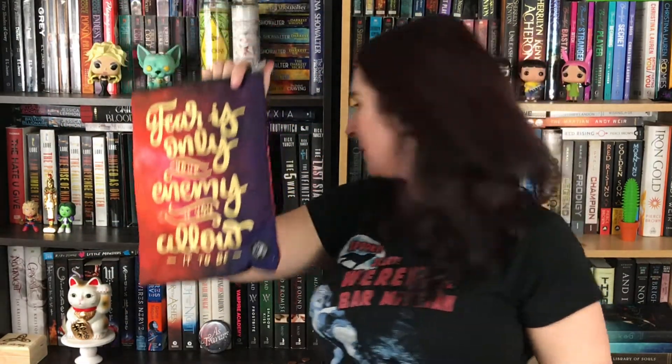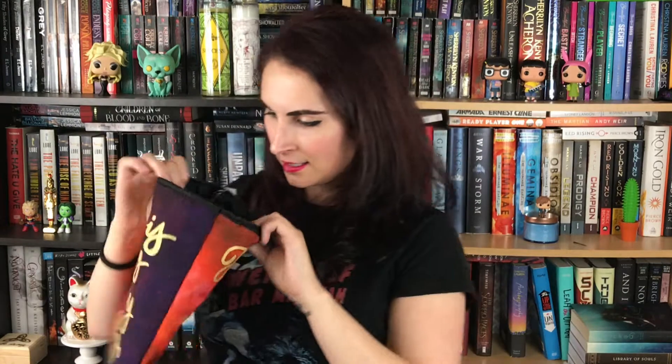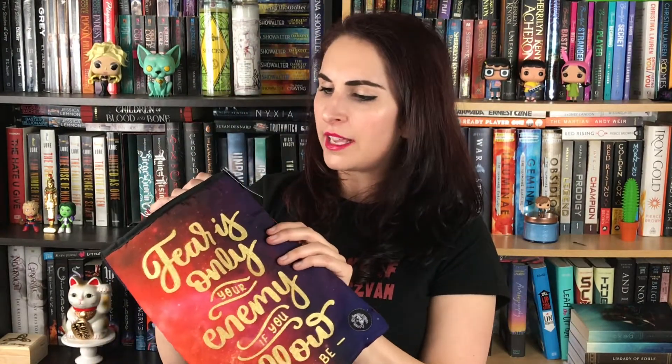Oh big stuff — it's a book sleeve! It says 'Fear is only your enemy if you allow it to be.' I know that book and it goes with this one — it's actually one of the first subscription boxes where I had all the books for the theme, so that's exciting. This was designed by Reverie and Ink. It's really pretty — galaxy print, glittery gold. The quality is fairly decent. My concern is that it might not fit many books because thick hardcovers lose a lot of width. It'll definitely fit paperbacks though.